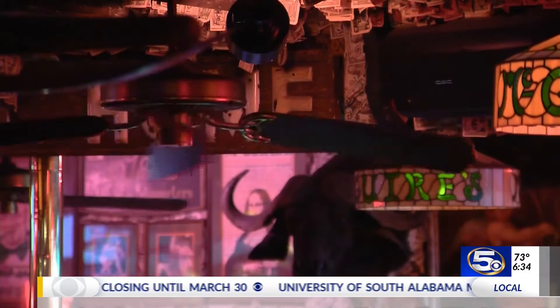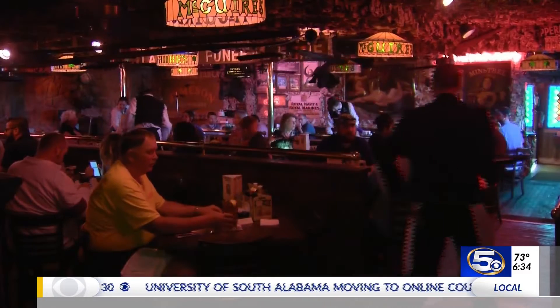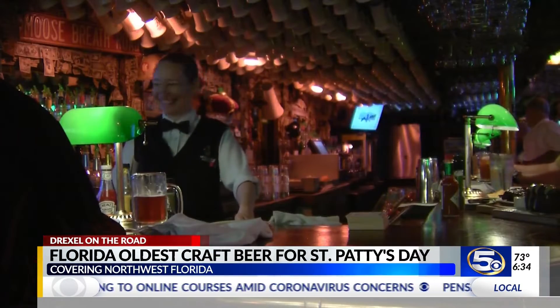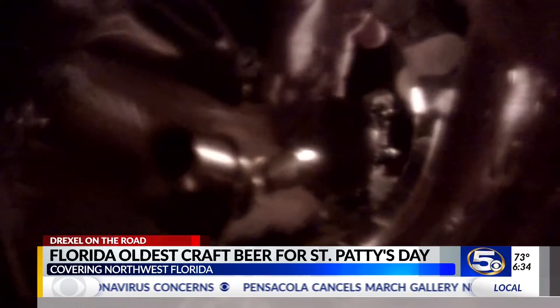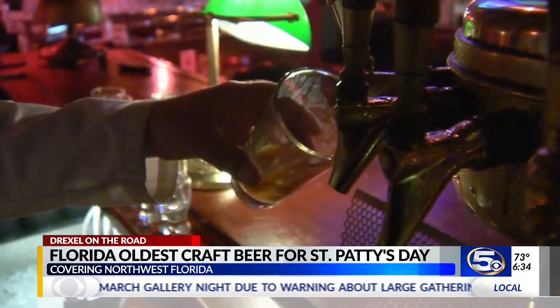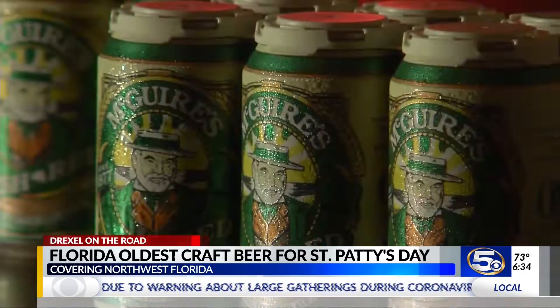In one of Pensacola's most enduring and endearing restaurants, it's just a legacy. McGuire's Irish Pub — you find fun, food, it's a big family up here, and beer. McGuire's is home to the oldest craft brewery in Florida.